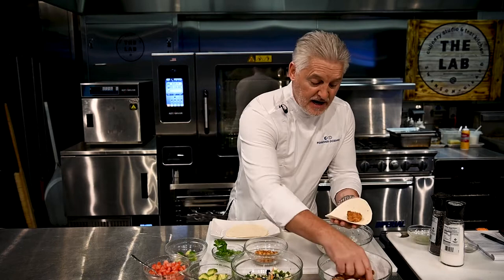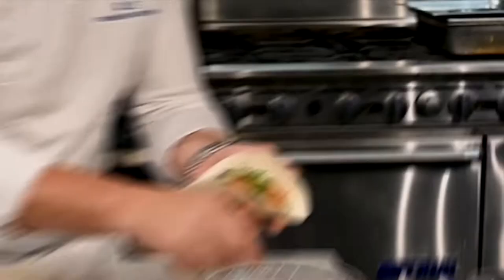We're going to take our wonk tortilla, we're going to add our fish, we're going to add some slaw, a little bit of our sauce over the top, then we've got some fresh avocado.